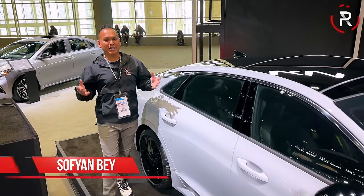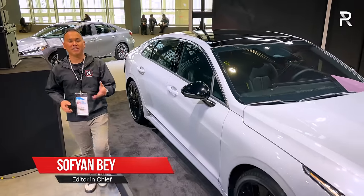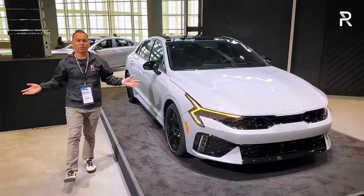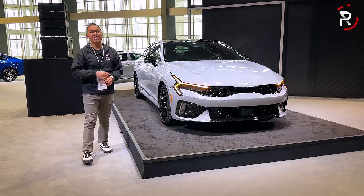Even though a lot of brands have left the midsize family sedan segment, Kia continues to go strong with the introduction of the K5 back in 2021. For 2025, it's getting its first major overhaul, and I'm here on the show floor of the 2024 Chicago Auto Show. Now that we're finally seeing the new K5, let's go ahead and take a first look.